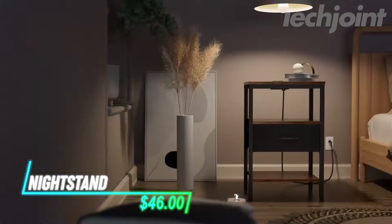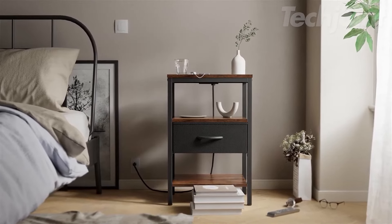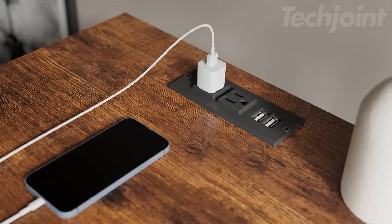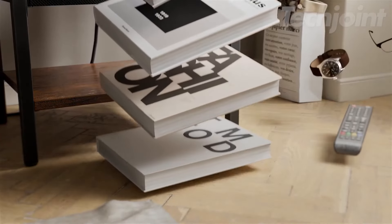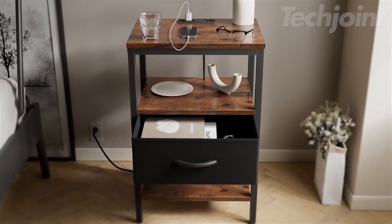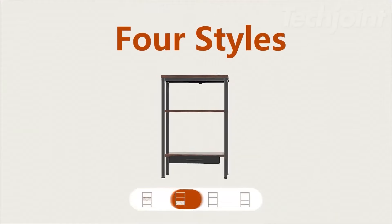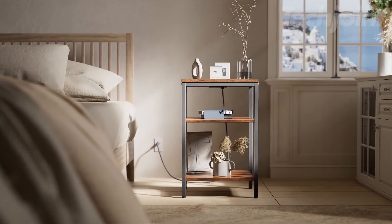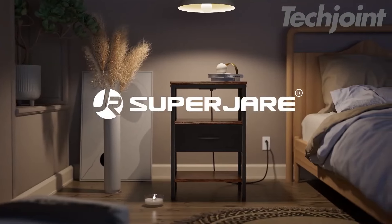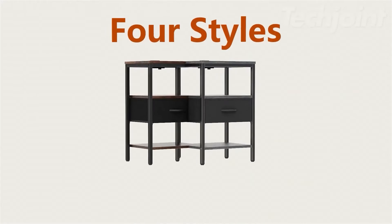Tired of having to fumble to charge your phone cables before sleep? Check out this nightstand. It features two USB ports and two AC outlets for convenient device charging overnight. Its versatile design includes a patent-pending drawer slide and offers flexibility with adjustable fabric drawer installation. With three storage shelves and a fabric drawer, it provides ample space for books, cups, and more, whether in bedrooms, living rooms, or dorms. Plus, the vintage aesthetic looks really cool.